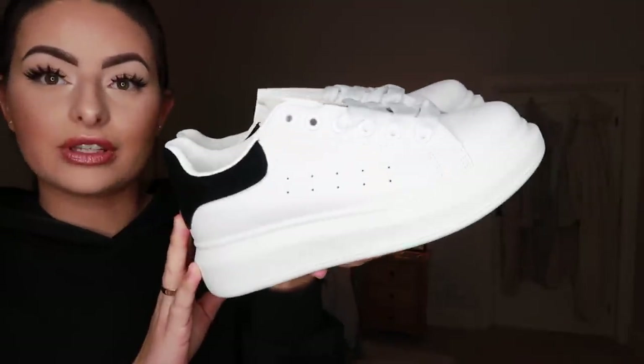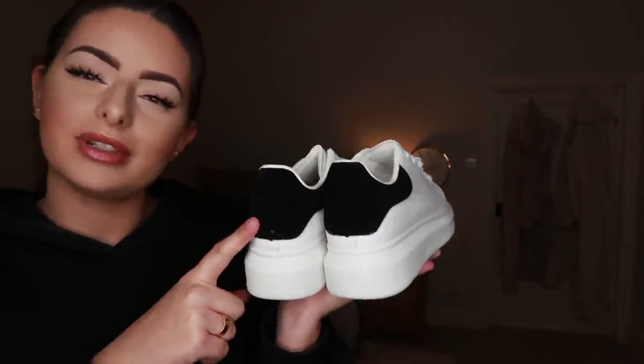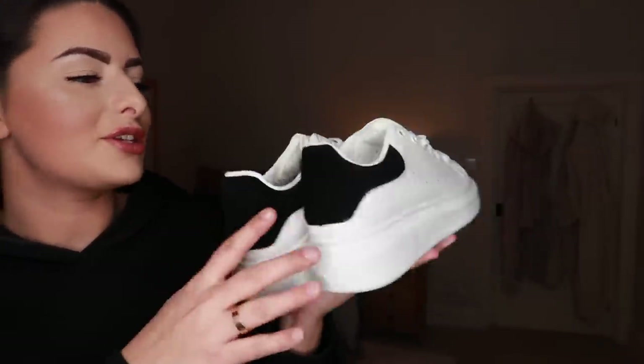The first thing I picked up was a pair of shoes. I already have a very similar pair because they go with every outfit and I've worn my other ones so much I needed a new pair. These are a kind of knockoff version of Alexander McQueens. My other ones are navy blue on the back whereas these are black, and I actually prefer this color. This is a faux suede material.